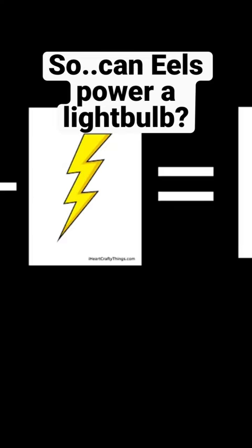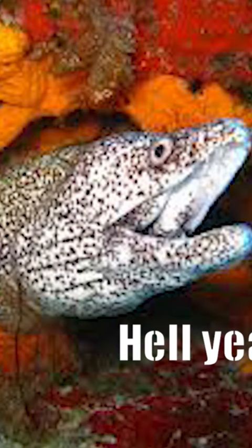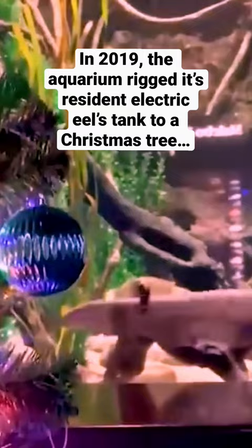Can eels power a light bulb? Well, a 40 watt DC light bulb needs around 120 volts of electricity, so yes, they can easily light a bulb. In fact, this has already been put to the test at the Tennessee Aquarium. In 2019, the aquarium rigged its resident electric eel's tank to a Christmas tree, and were successfully able to light it.